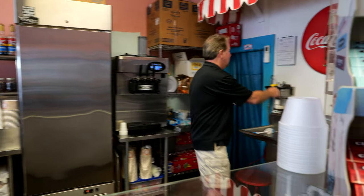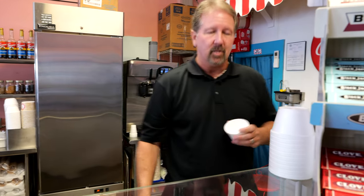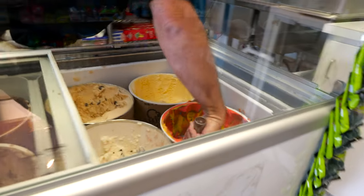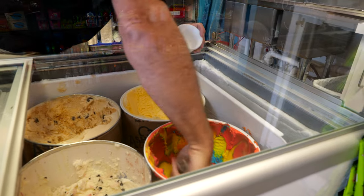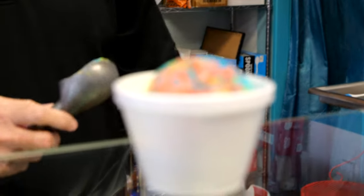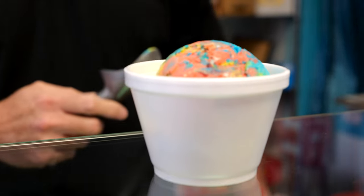Superman is our number one selling ice cream. Our ice cream is from Ashby Sterling and it is made in Michigan. It is 14% butterfat or more, so very rich and creamy. You can see the Superman has lots of colors to it — it is strawberry, lemon, and bubblegum, and it kind of has a fruity pebbles taste to it.